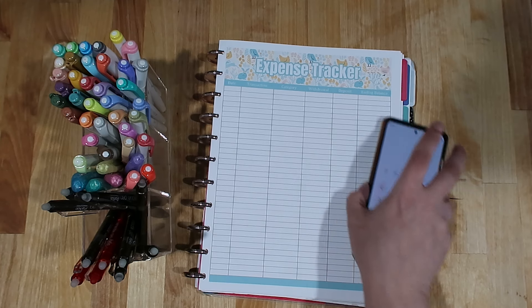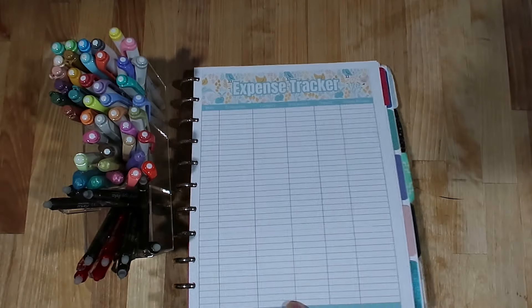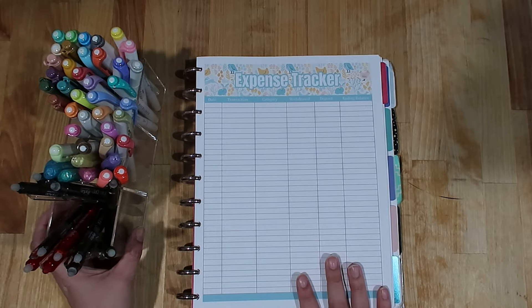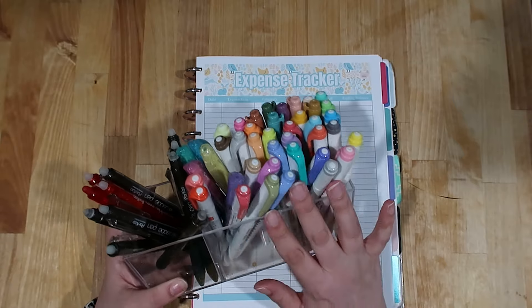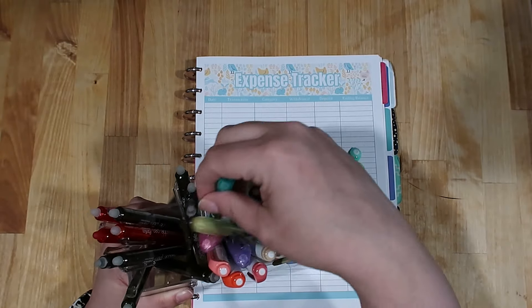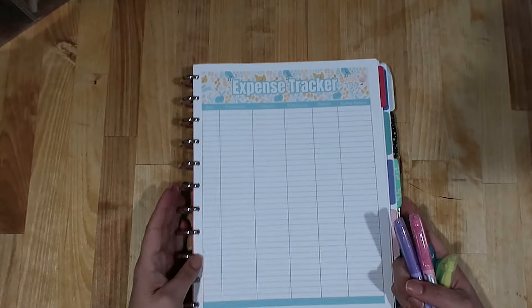I've got my planner here flipped to a fresh expense tracker — this is the design for May. If you missed it, I have a whole video showcasing my May budget worksheets in depth and telling you how you can get them, so I'll link that down below. I'm not going to go into that today. I've got all of my pens and highlighters here — this is my collection of mildliners. I also have some Erin Condren highlighters and some erasable highlighters. I think I'm going to use the erasable highlighters today because the super pastel colors are going to match my May design really well.